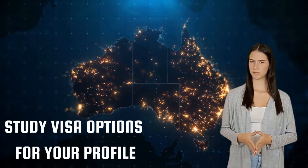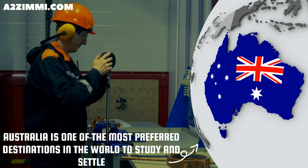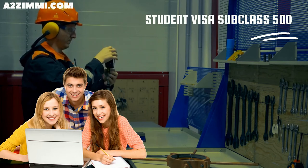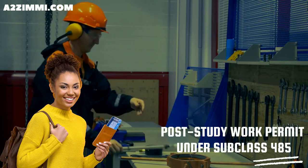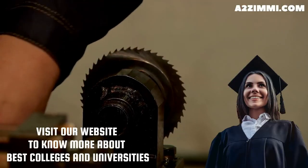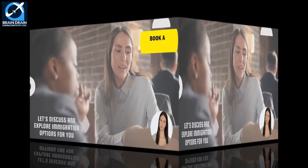If you are a student and want to become a fitter general, then Australia can be one of the most preferred destinations in the world to study and settle. A student can file under subclass 500, which is the study visa. Every student gets work rights during study and also a post-study work permit under subclass 485, which is called the post-study work stream. To know more about the best colleges and universities, you can visit our website or take expert advice by following the link in the description.